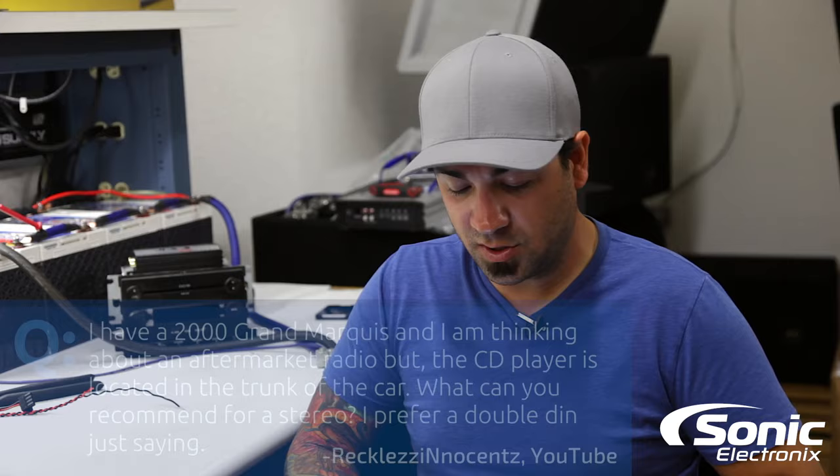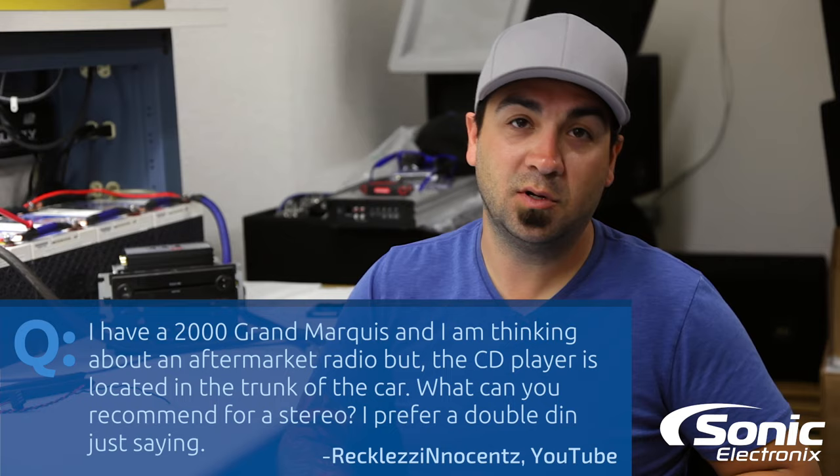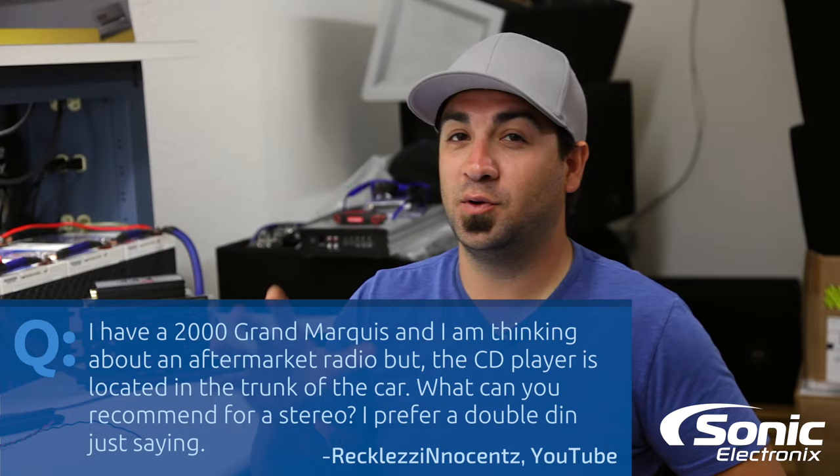The question is: I have a 2000 Grand Marquee and I'm thinking about an aftermarket radio. I don't know why you already don't have one, but the CD player is located in the trunk — I'm assuming you're talking about the CD changer. What do you recommend for a stereo? I prefer a double DIN. So the title of this Q&A may have been a little misleading.